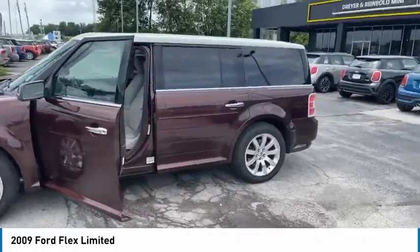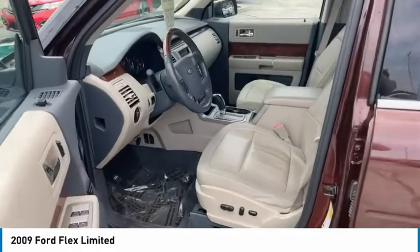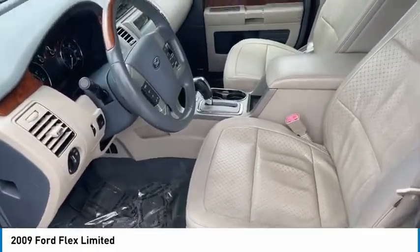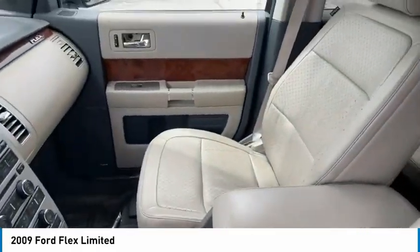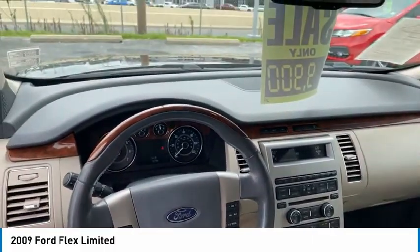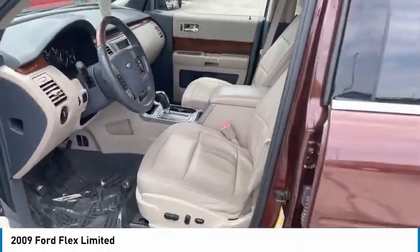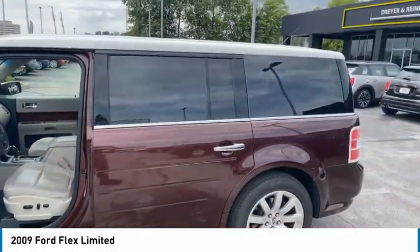This vehicle has less than 135,000 miles. Here are some of this vehicle's great options: tire pressure monitor, heated mirrors, aluminum wheels, power lift gate, traction control, stability control, privacy glass, mini spare tire, front performance tires, rear performance tires.